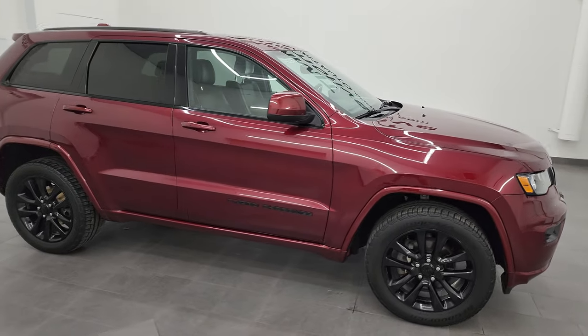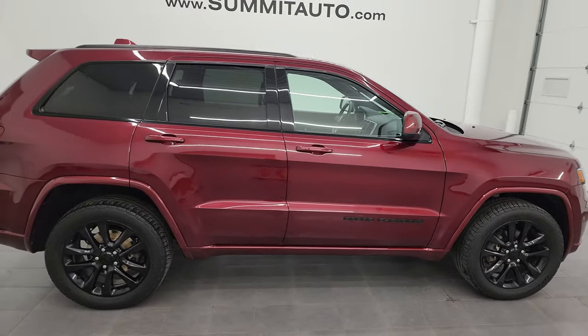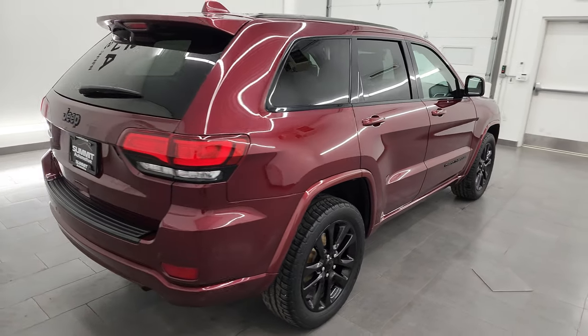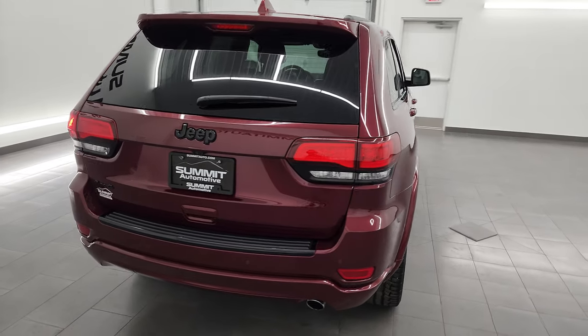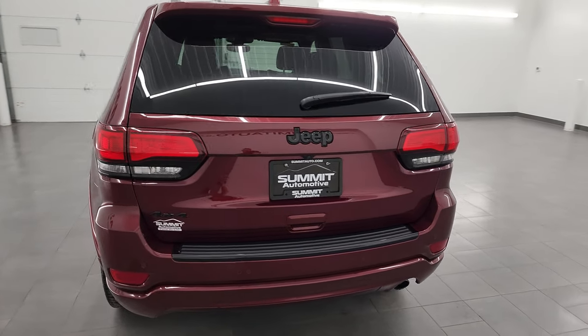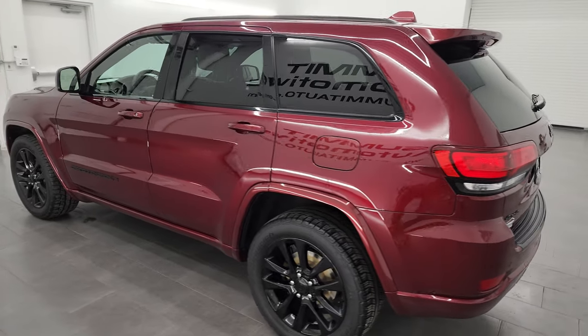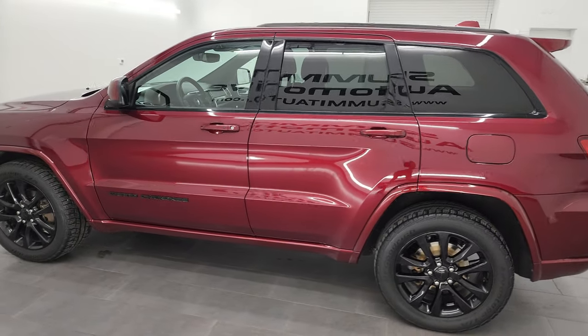Hey, this is Brett and this 2018 Jeep Grand Cherokee Altitude is stock number 23J373A. I am here at Summit Automotive in Fond du Lac, Wisconsin, your new and used Jeep and Jeep Grand Cherokee headquarters.